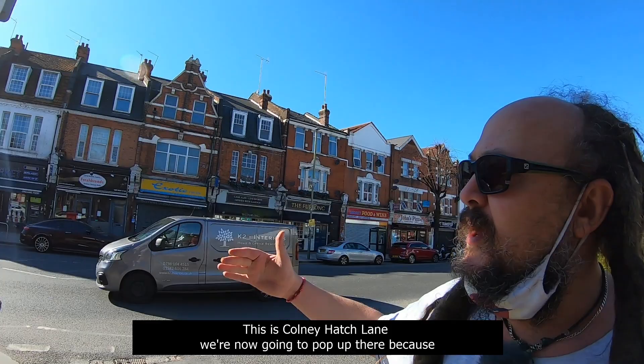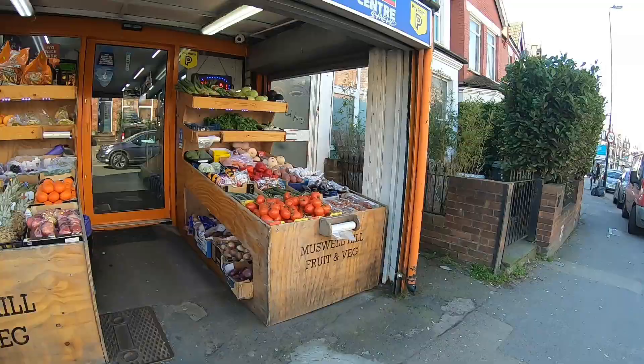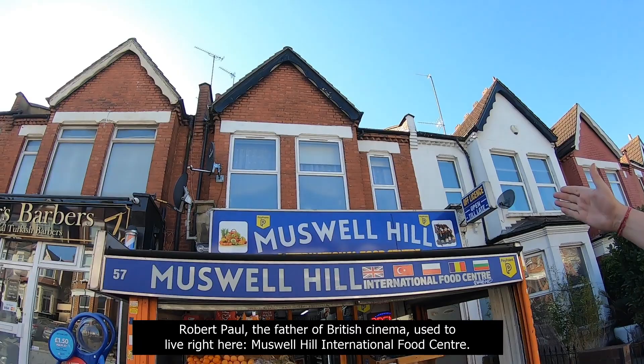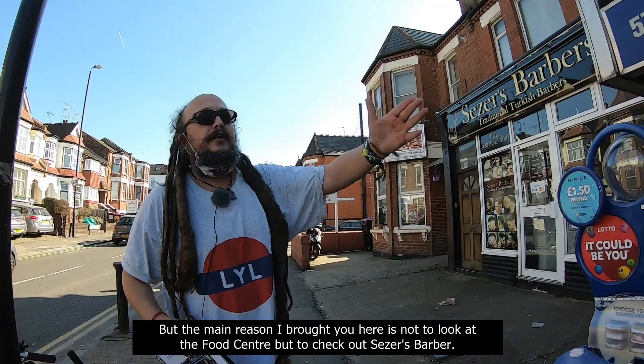We're now going to pop up Colney Hatch Lane, because there's a little shop just over there I wanted to show you, which is where Robert Paul used to live. This here is Muswell Hill International Food Centre, and this is where Robert Paul — the father of British cinema — used to live right here. Obviously that wasn't what it was then; it was a residential house.